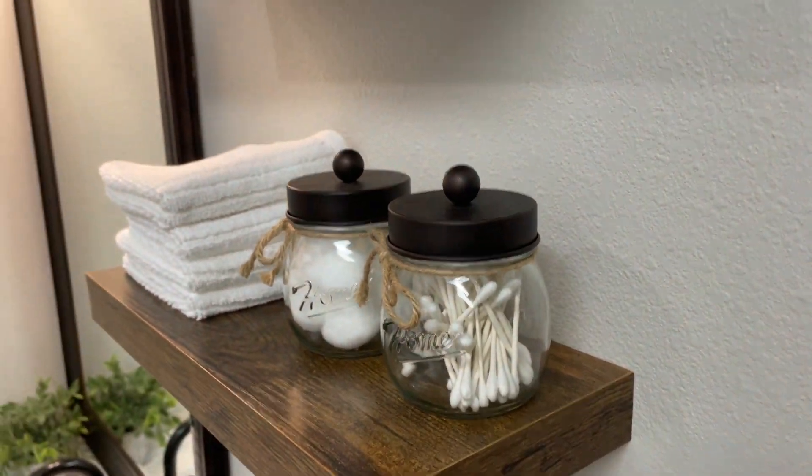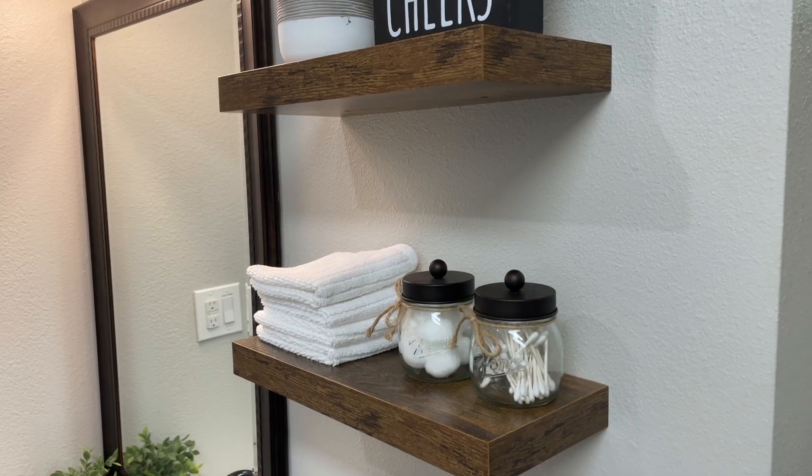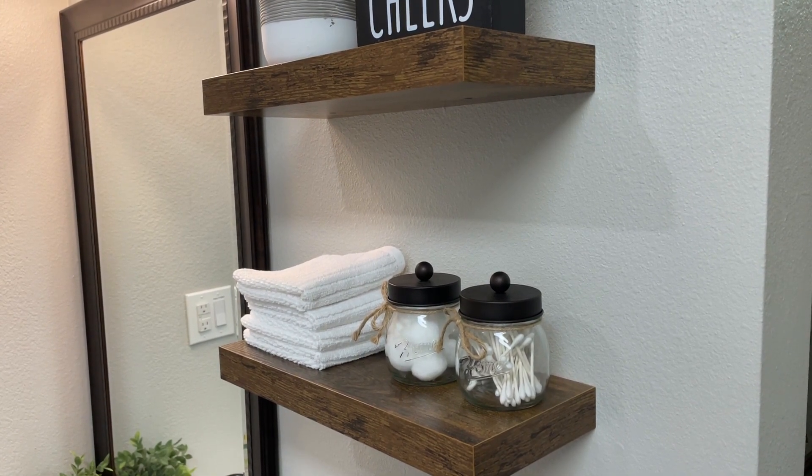I highly recommend these rustic brown bathroom shelves to anyone looking to add both style and practicality to their bathroom. These shelves are a perfect marriage of form and function.